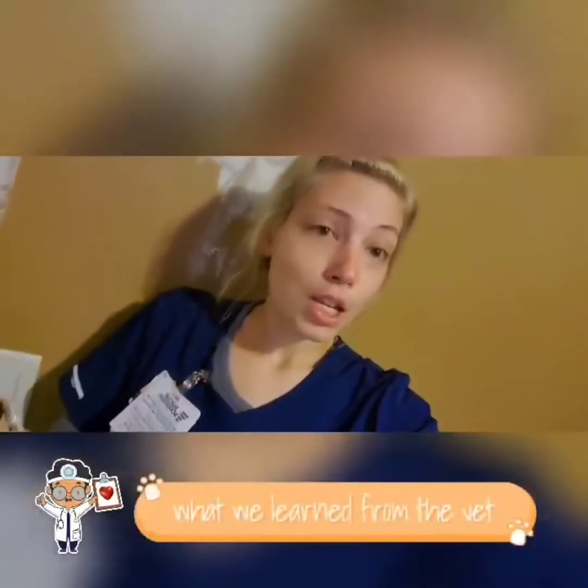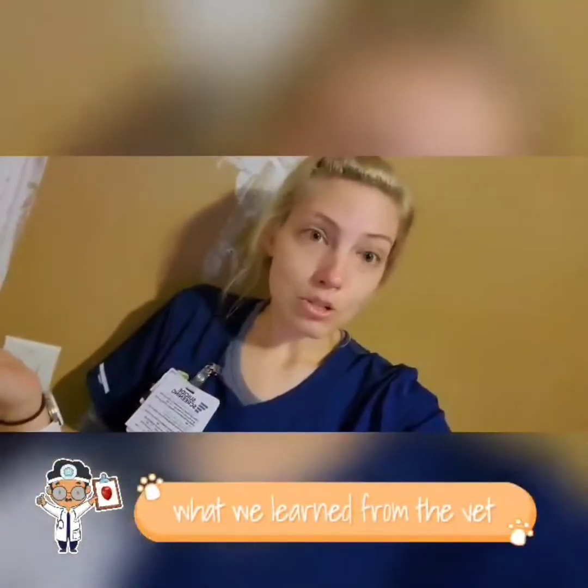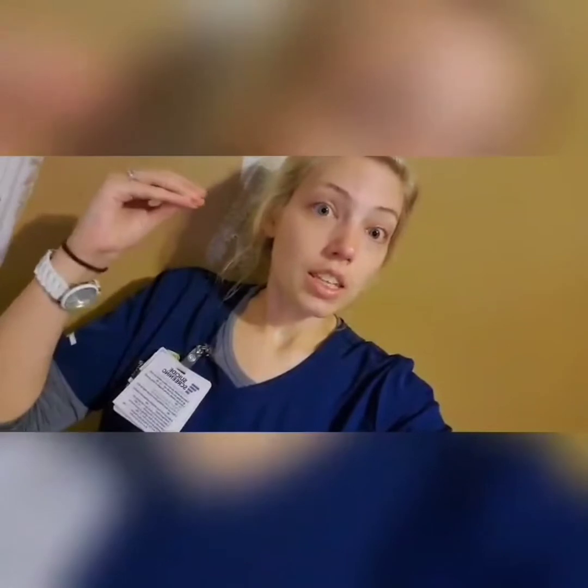A lot of issues that he's dealing with right now. He of course has Manx Syndrome — he has the congenital defect that instead of eliminating or shortening the tail, has eliminated part of his spine. He, at this point, is urine continent but fecal incontinent.